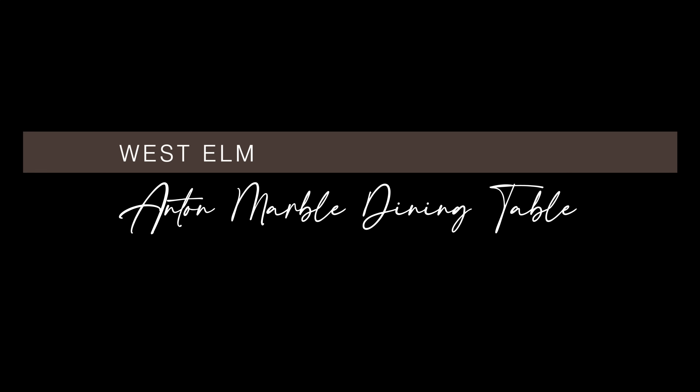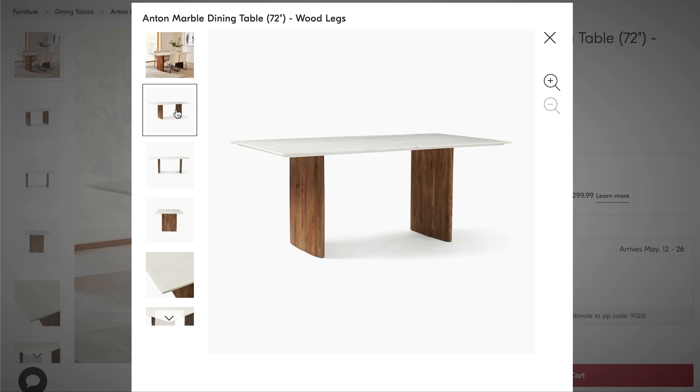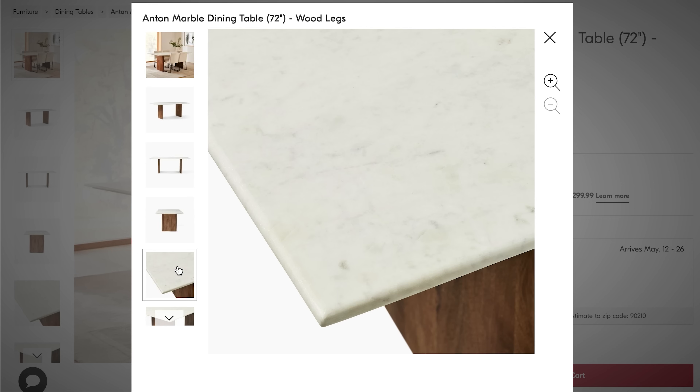Next, we have the Anton marble dining table, also from West Elm — 72 inches in width by 39 inches in depth, retailing for just over $2,000. It has a beautiful white marble top with rich veining. It's so easy to clean and wipe down, especially if you remember to seal it. The mango wood legs are sustainably sourced and it's made in a fair trade certified factory, which means the factory empowers workers who actually made it.